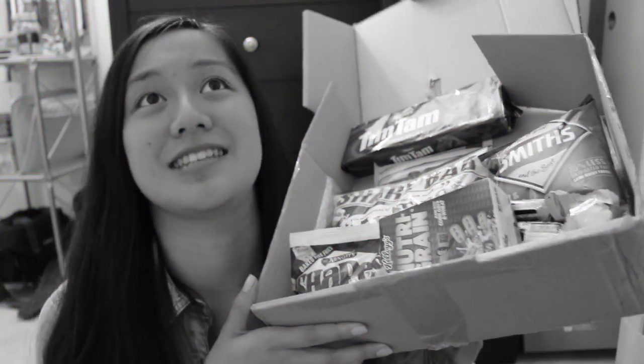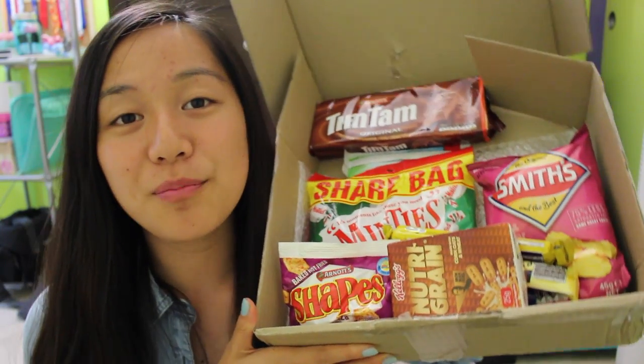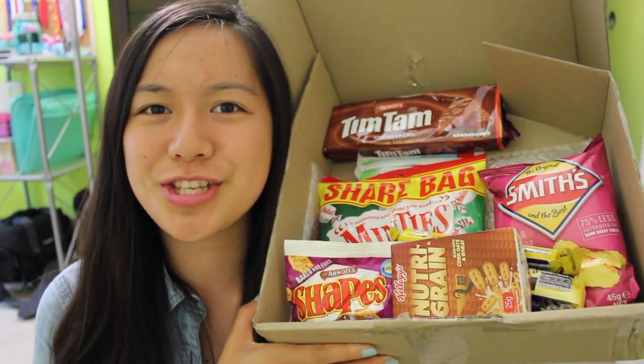So here's everything that I got from her, and without further ado, let's get started. First, I'm going to eat the Shapes snacks, and these are like the baked pizza crackers. I'm not so sure, but they look like they're from school because it says 'school canteen.'